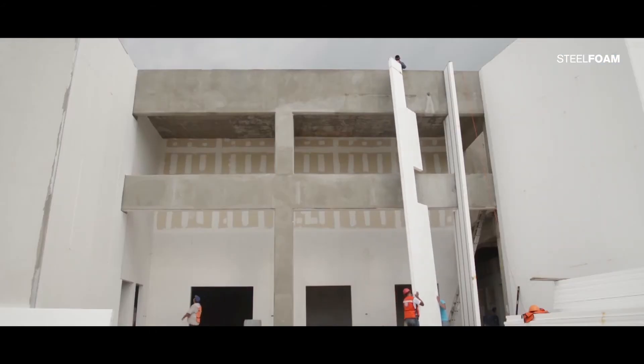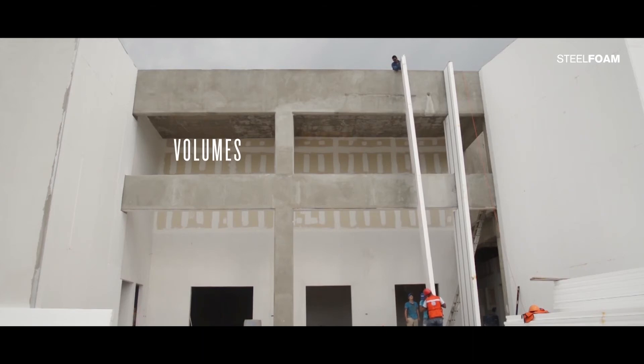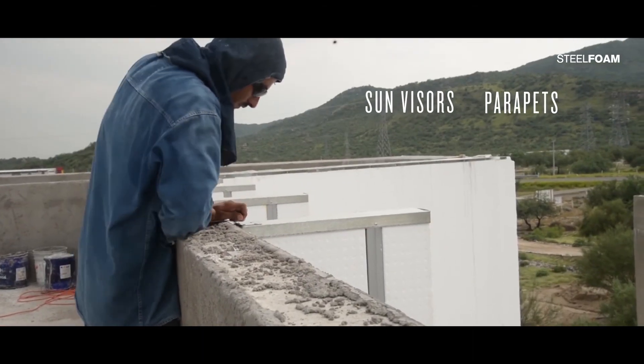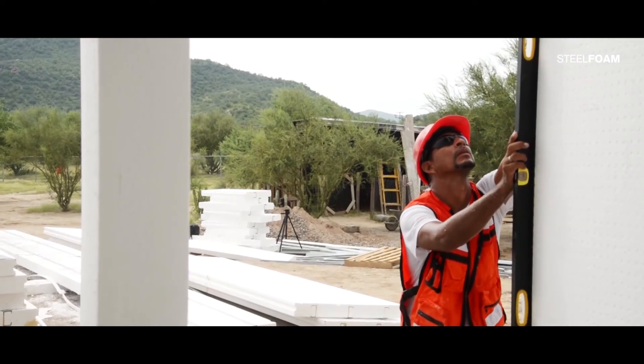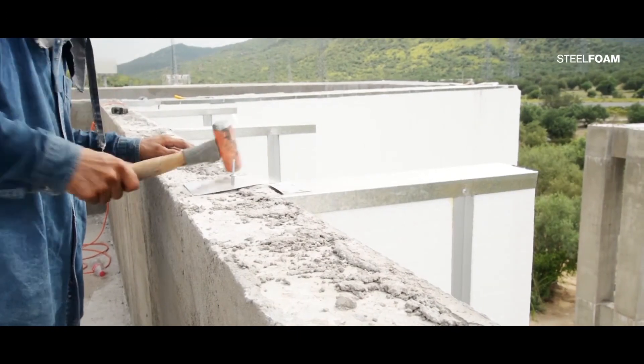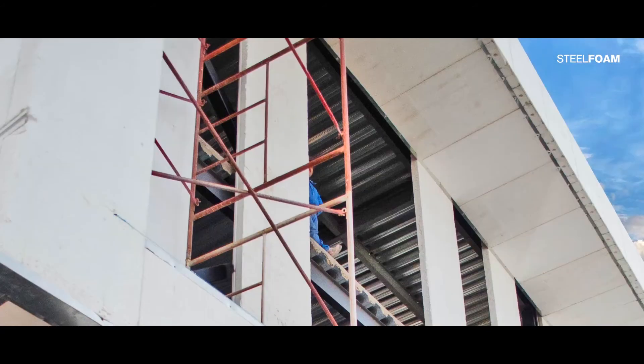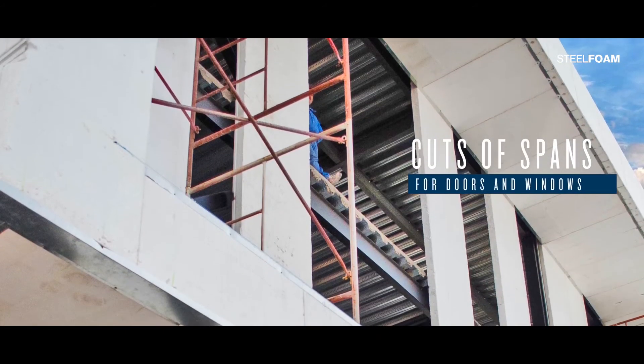Steel Foam makes it possible for the formation of volumes, handrails, parapets, and even sun visors. Cuts of spans for doors and windows.